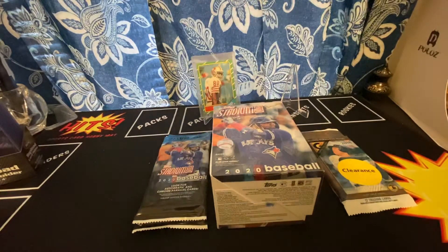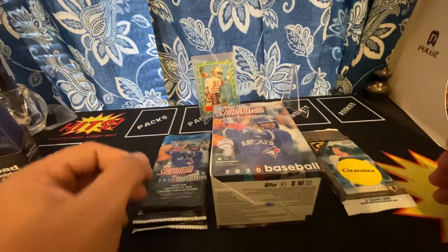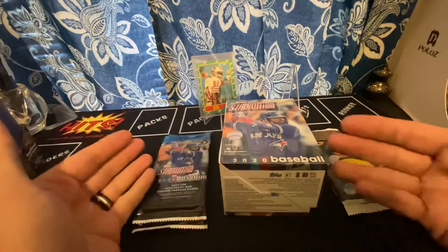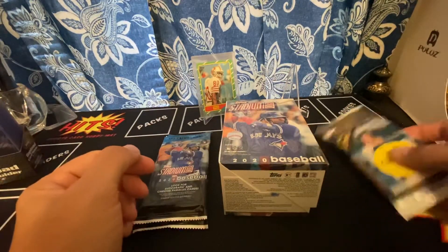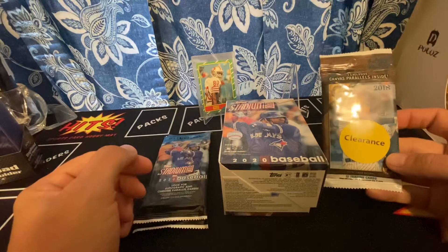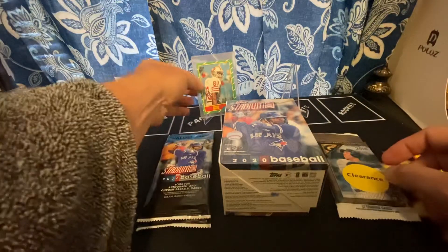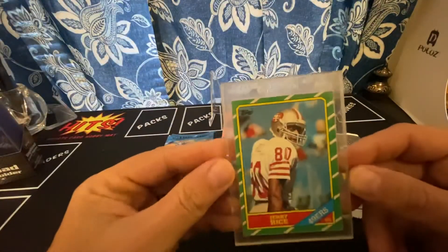Hello everyone, welcome to another video. Today I got the Friday finds at Walmart. Unfortunately they stocked but only had Stadium Club. Did find this clearance 2018 Gallery — figured I'd pick that up for the price.